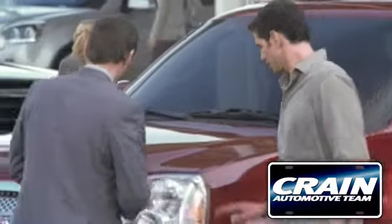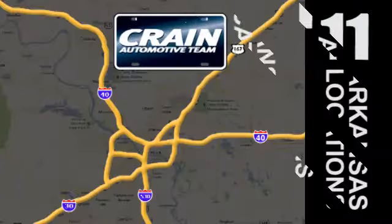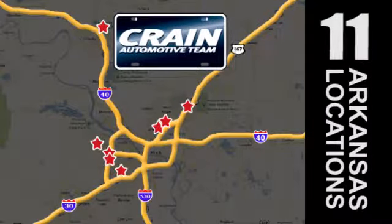Visit us anytime at craneteam.com. Go, go, go — the crane team's got them! Craneteam.com